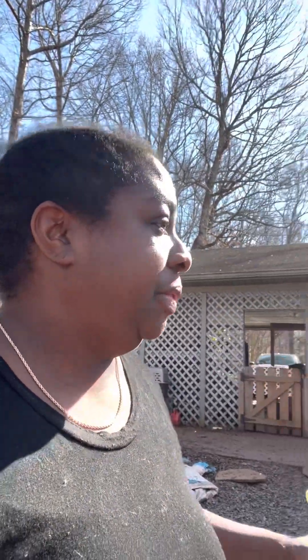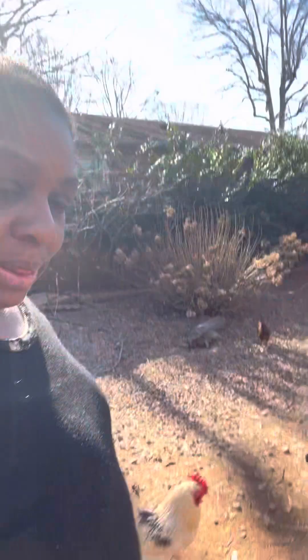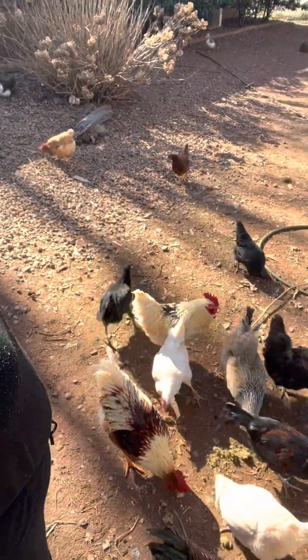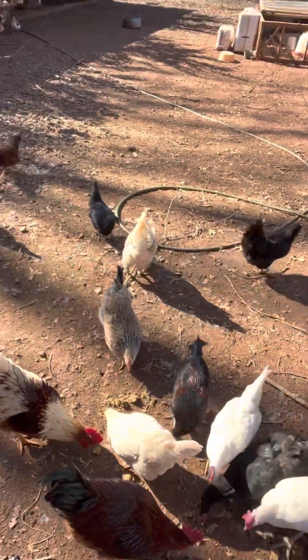I've just been feeding them all after being here. We have so much leftover food in the refrigerator and I'm like, this stuff needs to go. And what better way to get rid of it than to make eggs out of it? And in some cases, we're making chicken.